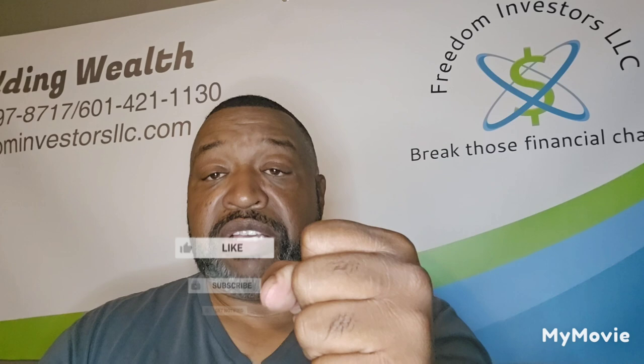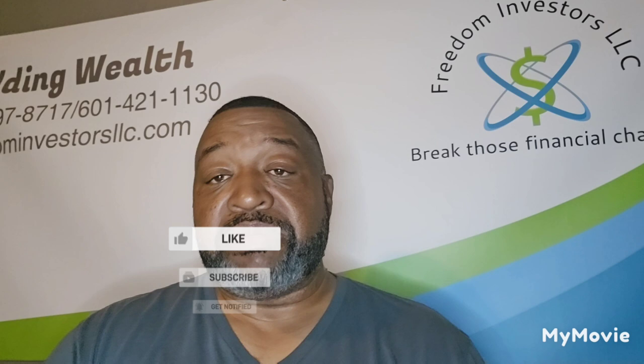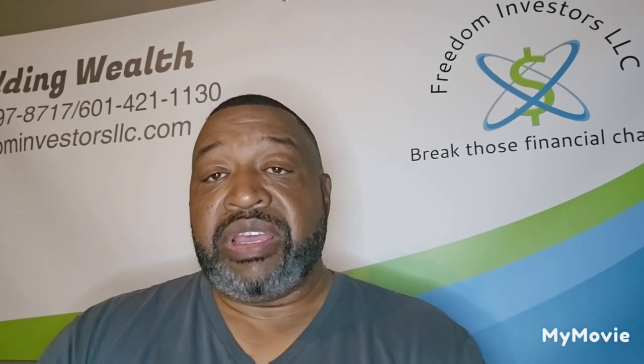If you like what I'm doing on the channel, I want you to smash that like button, hit that subscribe button, hit that bell notification so you're notified when I put out a video, and please share this with somebody that needs this information. If you don't know nobody, still pass it on.